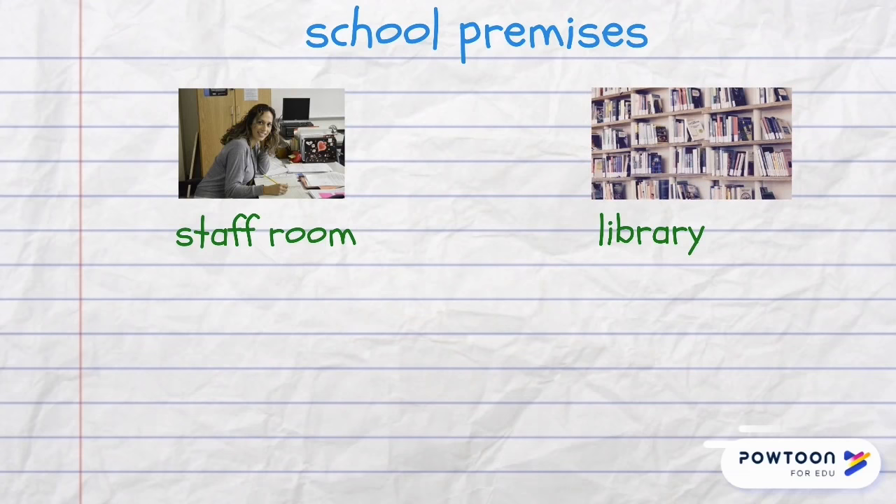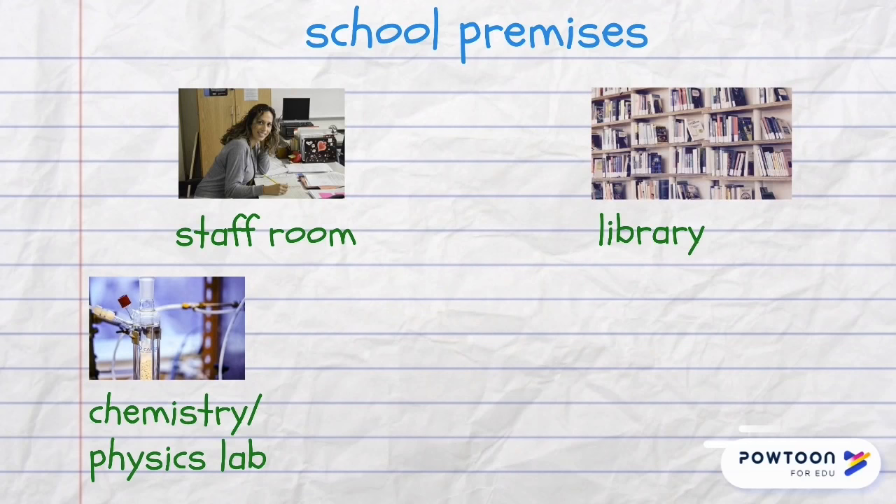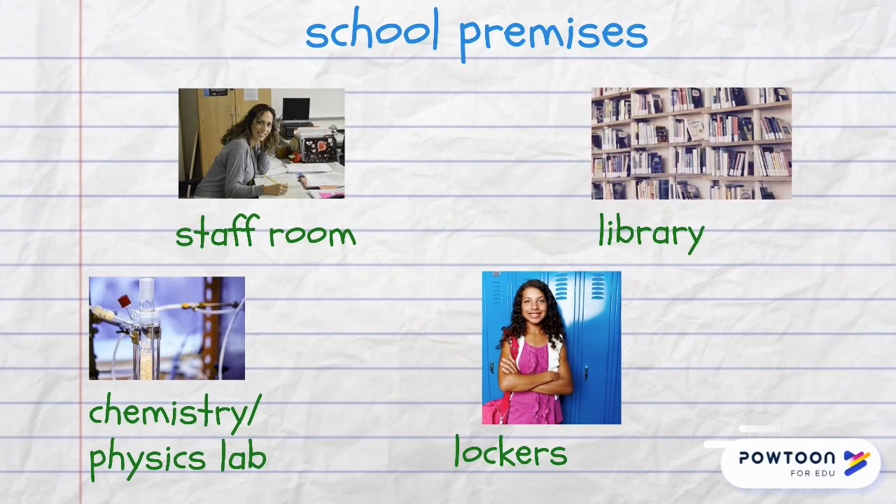School premises also include a library, a chemistry or physics lab, and students can leave their clothes and other belongings in the lockers.